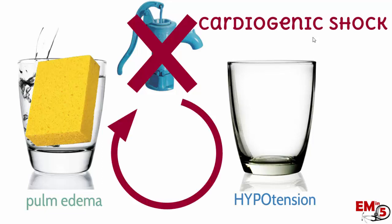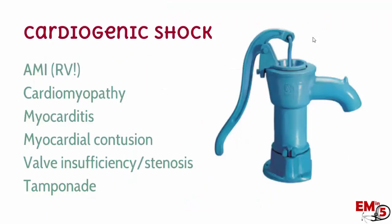We can't give them a ton of fluids because of their pulmonary edema, and in the meantime they have end organ damage and low perfusion, including the heart. So this is why cardiogenic shock is so tricky. Cardiogenic shock can be from a couple different causes. One of the most common is from an acute MI, specifically one that's right-sided involving infarct of the right ventricle. We can also see it in myocarditis, cardiomyopathy, valve insufficiency or stenosis, tamponade, and from trauma from myocardial contusion.